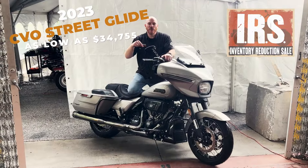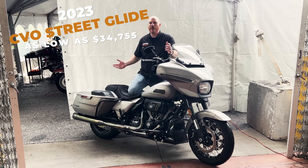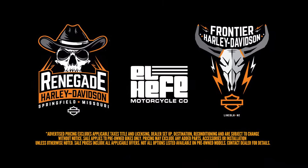We also have this 2023 CVO Street Glide as low as $34,755. Plus, we have hundreds of other units that are priced to move. We do it big here because size matters. Come check out our inventory reduction sale happening now at Frontier and Renegade Harley-Davidson.